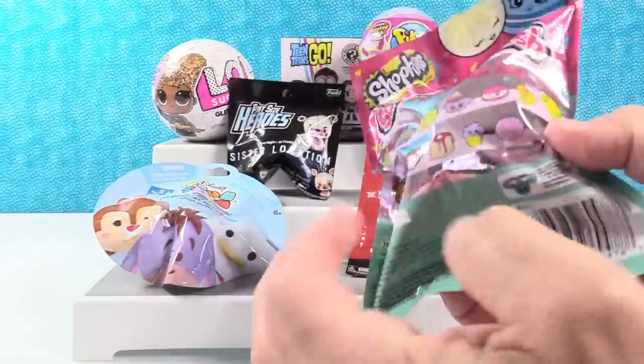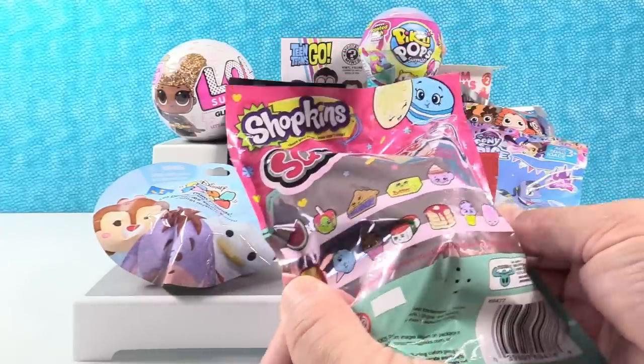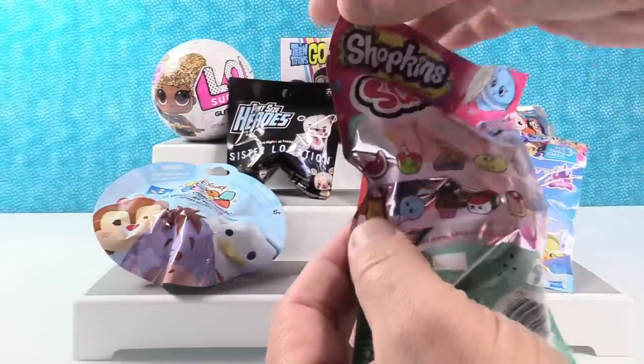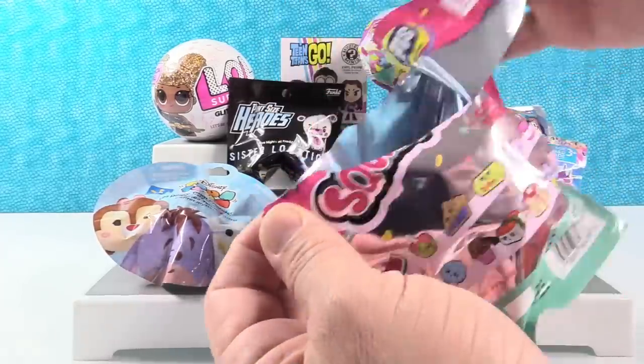That was a good one. This is series one. There's still a bunch of these that we need, especially the corn cob and the butter. Those are the ones shown that we need. Have we ever gotten that cotton candy? I can't remember. I can't either. So this is a round one. I don't think we're getting the butter or the corn. Let's see who we get.